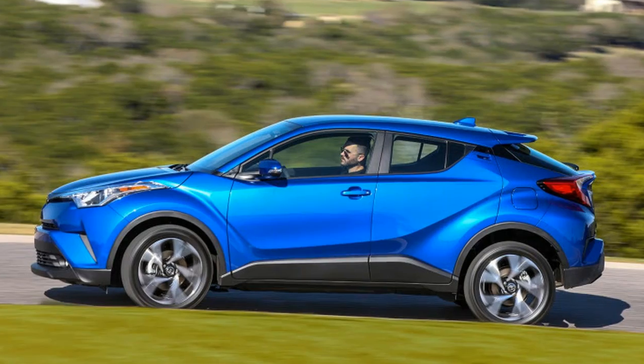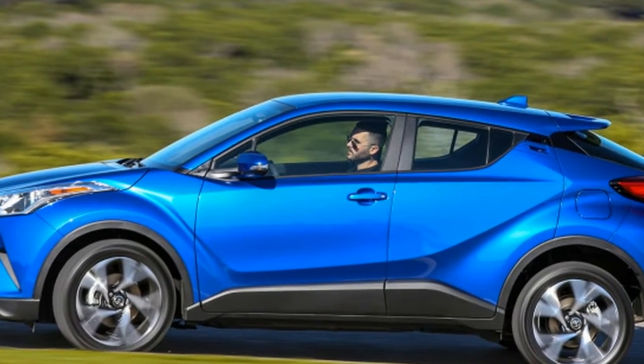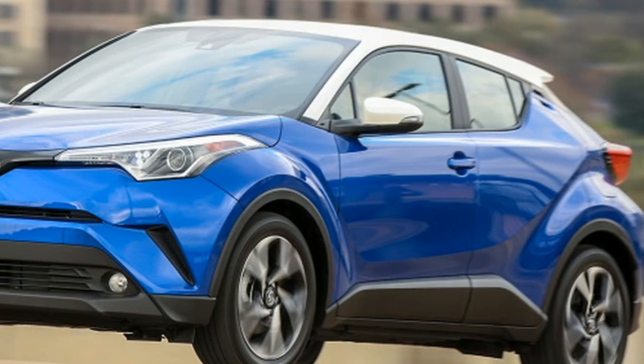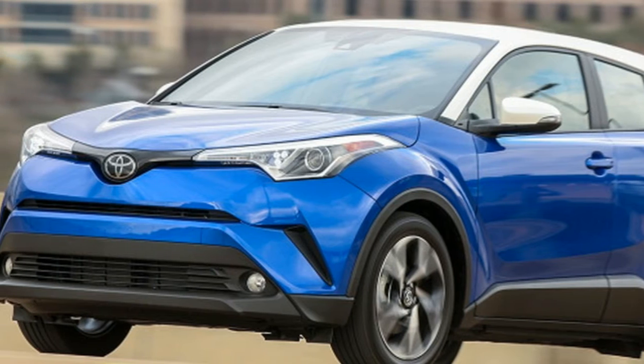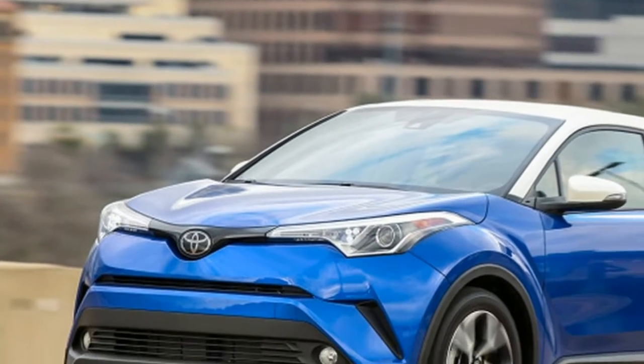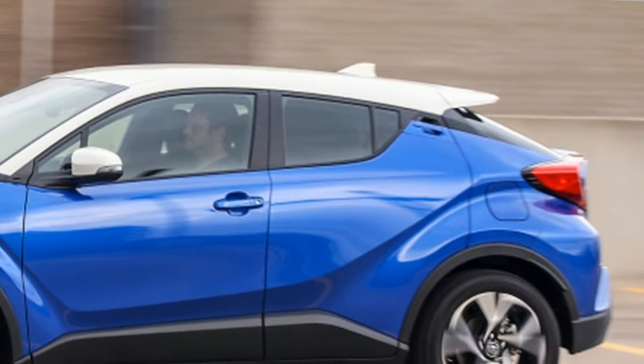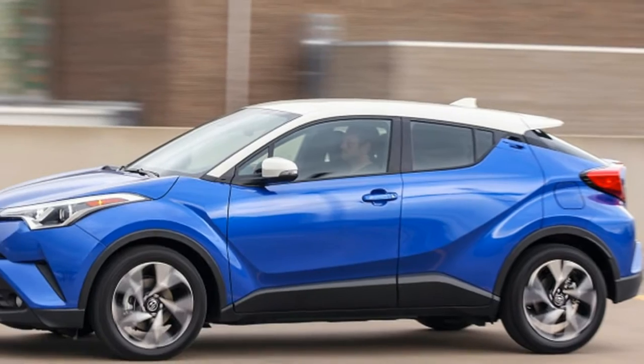Compact crossovers are a license to print money, and the 2018 Toyota C-HR will no doubt benefit from that trend. It was originally meant to be a Scion, but then Scion folded, and this failed date with destiny sets the C-HR apart from other Toyota crossovers.